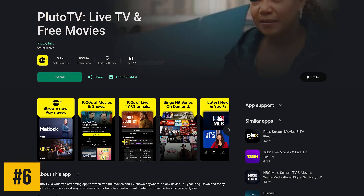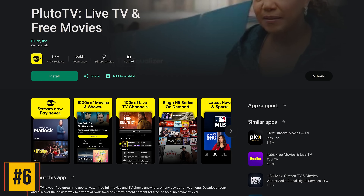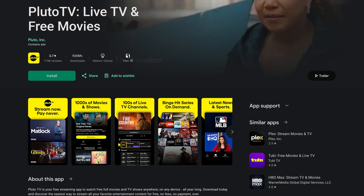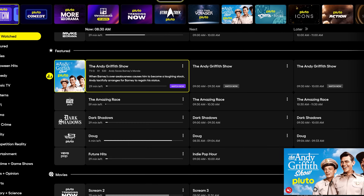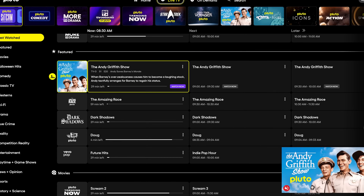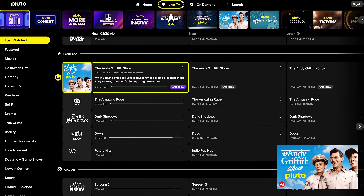Coming in at number 6, Pluto TV offers hundreds of channels with TV shows, movies, news, sports, and other stuff. They have a grid layout that is very similar to cable and satellite, with programming in just about any category you can think of. Best of all, Pluto TV is completely free.